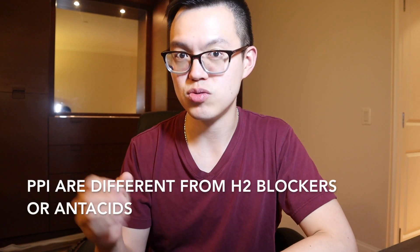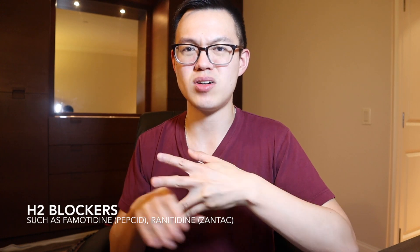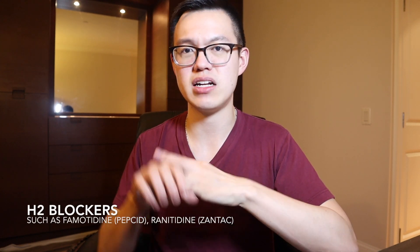One key thing to keep in mind is that these medications are different from histamine blockers — H2 blockers — which you might hear your doctor mention. Those are medications like Pepcid or Zantac, which are in a different category and act a different way altogether. PPIs are also different from Tums, Rolaids, and other antacids that purely neutralize stomach acid rather than reduce actual acid production.